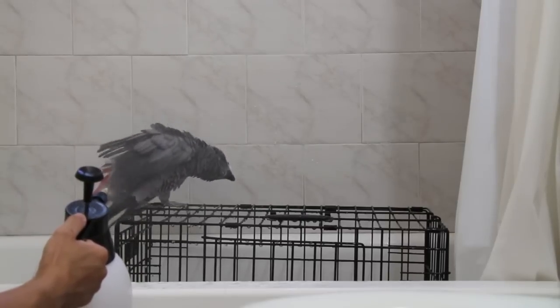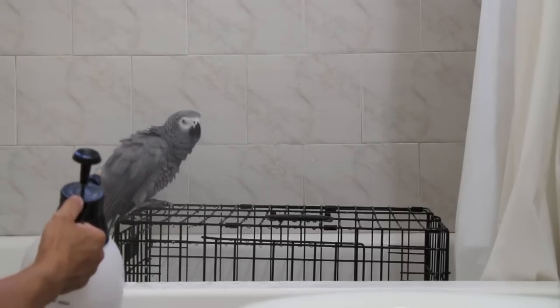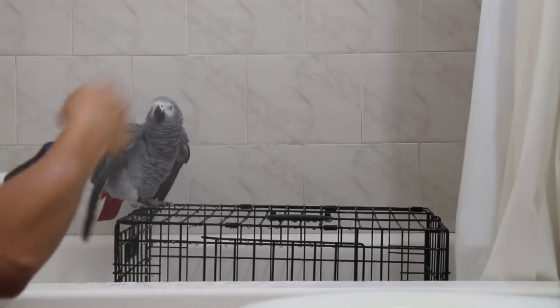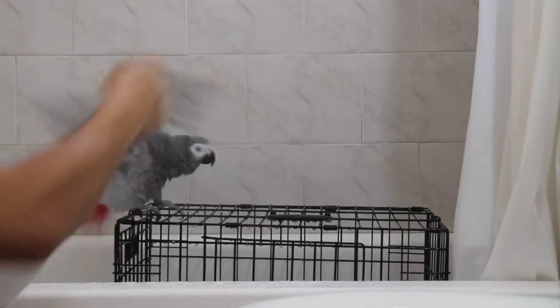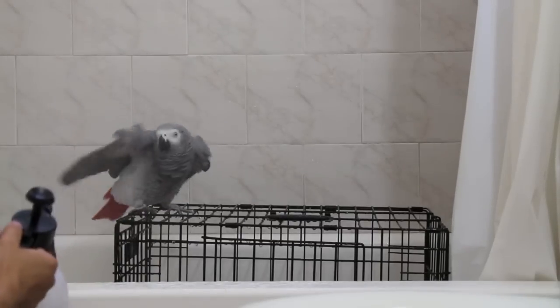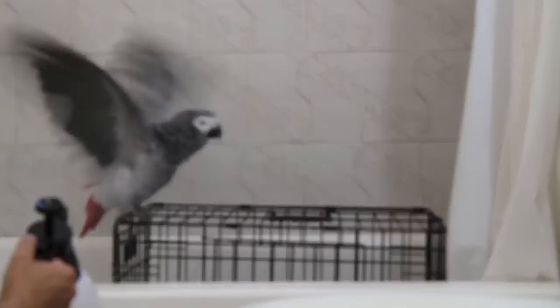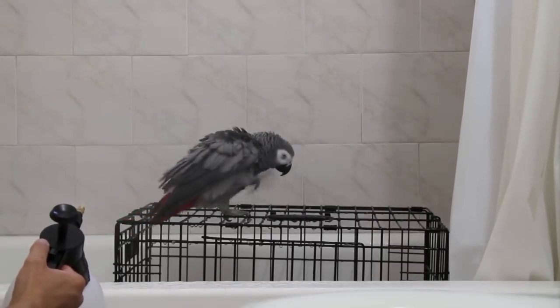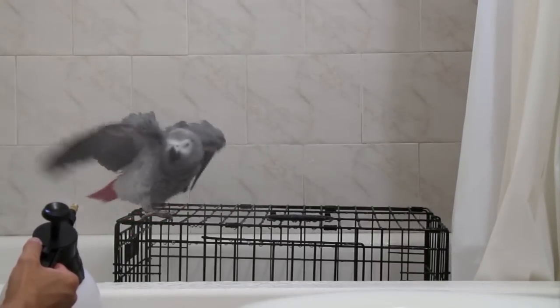Another thing that is a requirement for Smokey — a lot of bird books will actually say that you should take the plant mister and spray it upwards so that the water falls down on the bird like rain. That actually doesn't work with Smokey at all; she doesn't like that. What I found was that the only way she'll shower is if I take the plant mister and point it upwards towards her and start misting.